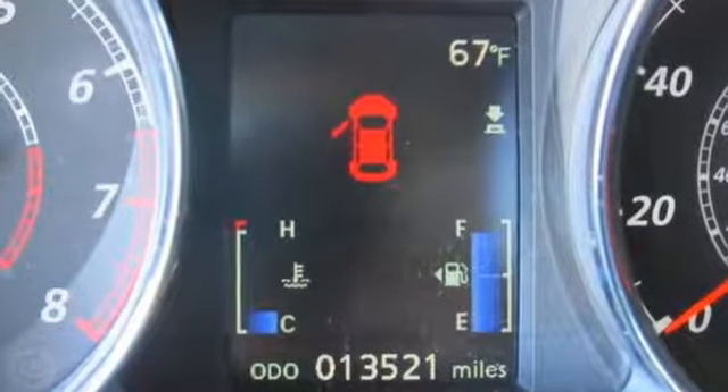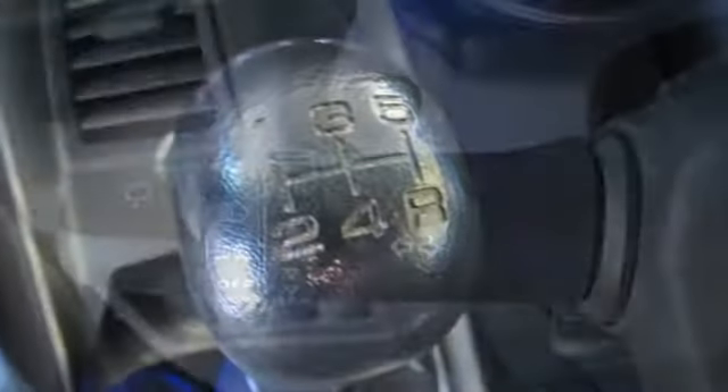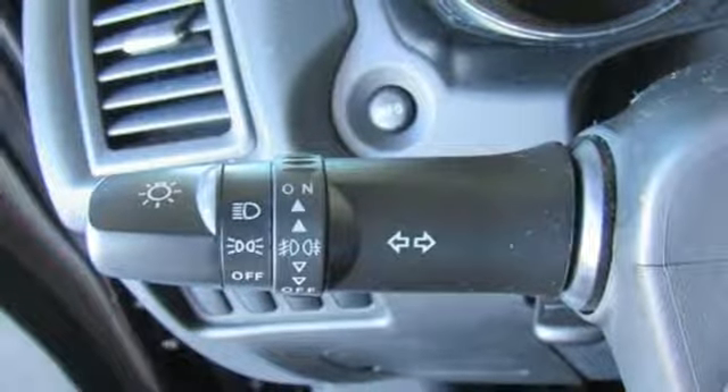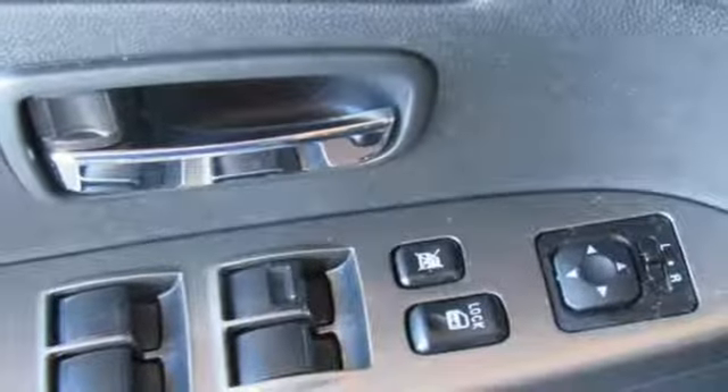Manual Tilting Steering Column, External Memory Control, Manual Telescoping Steering Column, Power Heated Mirrors, Touchscreen Display, Aluminum Wheels, Wireless Phone Connectivity, and Inline 4 Cylinder Engine.